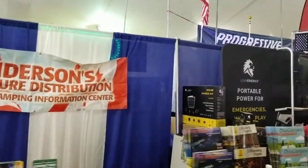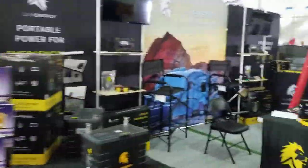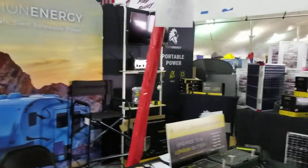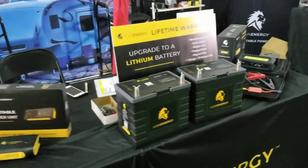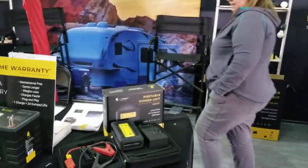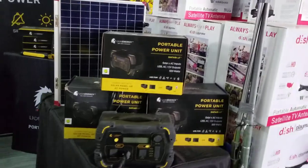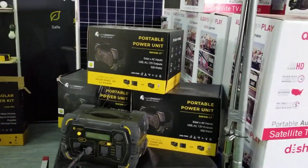We've got Anderson's brochure distribution, so if you want brochures you can come by and pick them up. These are Lion Energy batteries — lithium batteries. That's the new wave; everybody wants lithium batteries now. These run $800 to $1,000 a piece, but they're really good batteries. They've got portable power units that'll power your phone for three or four months probably.